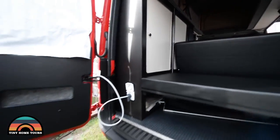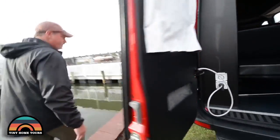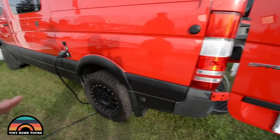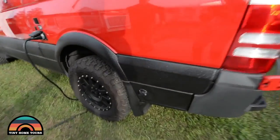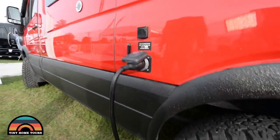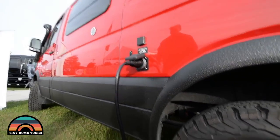Diesel systems, electrical systems, refrigerators — come around the driver's side, this is where all the business happens, where all the hookups are. You've got the city water hookup, your 30-amp electrical inlet, and a cable hookup. We put a small LED light out there so at night you can see your hookups.